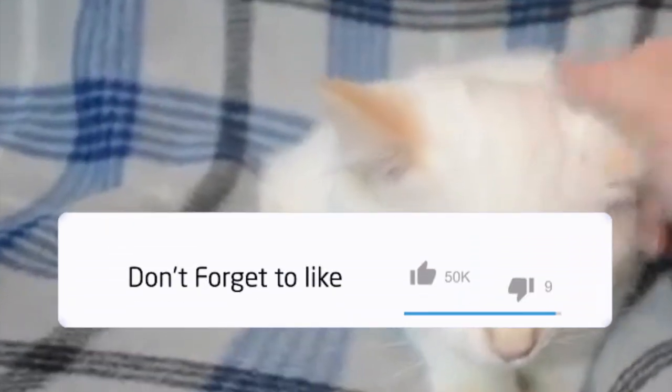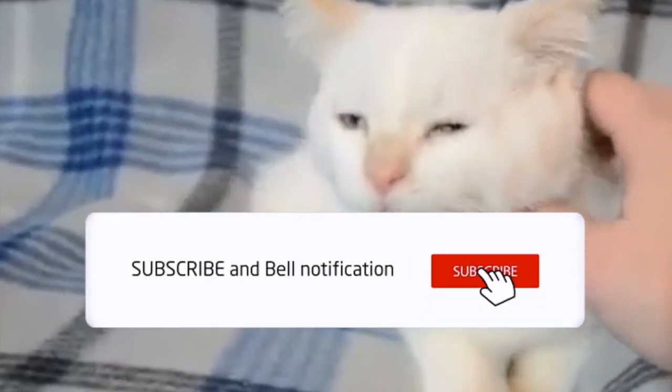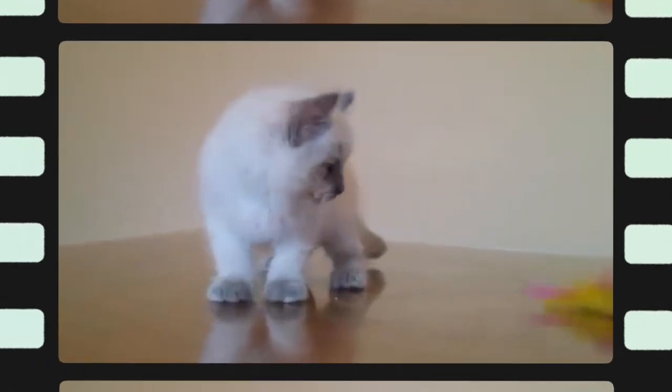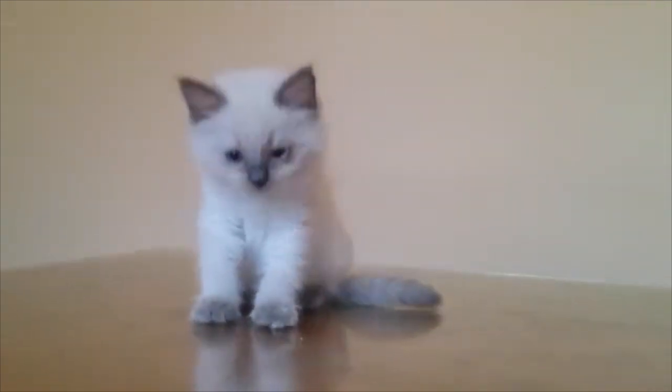Are flame point Ragdolls rare? Ragdoll cats are available in six different colours, two of them being incredibly rare. The colours are flame point (now called red point), seal point, blue point, cream point, chocolate point, and lilac point.